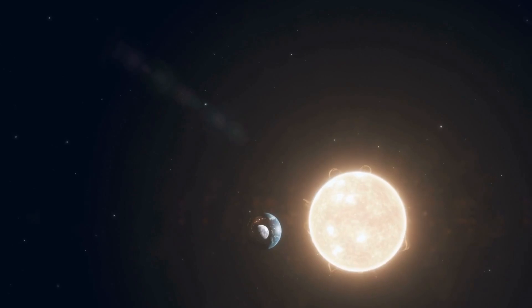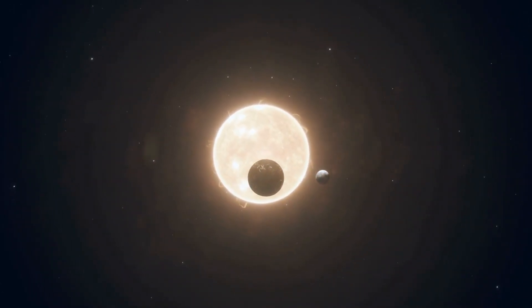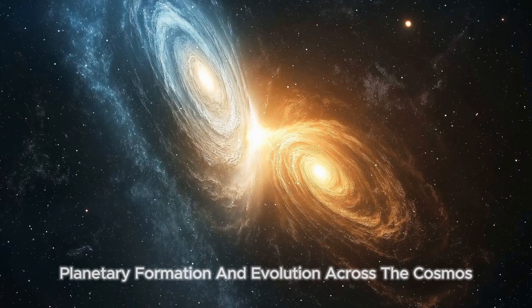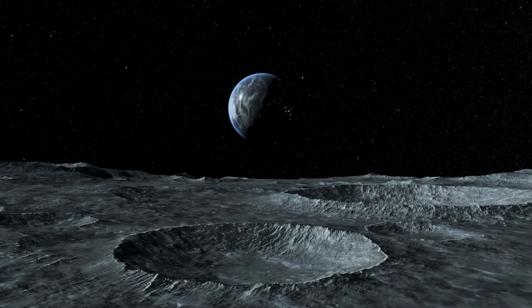By studying the moon's ancient atmosphere, we're not only uncovering the secrets of our nearest neighbor, but we're also gaining insights into planetary formation and evolution across the cosmos. It's discoveries like these that push the boundaries of our knowledge and remind us that the universe is full of mysteries waiting to be explored.